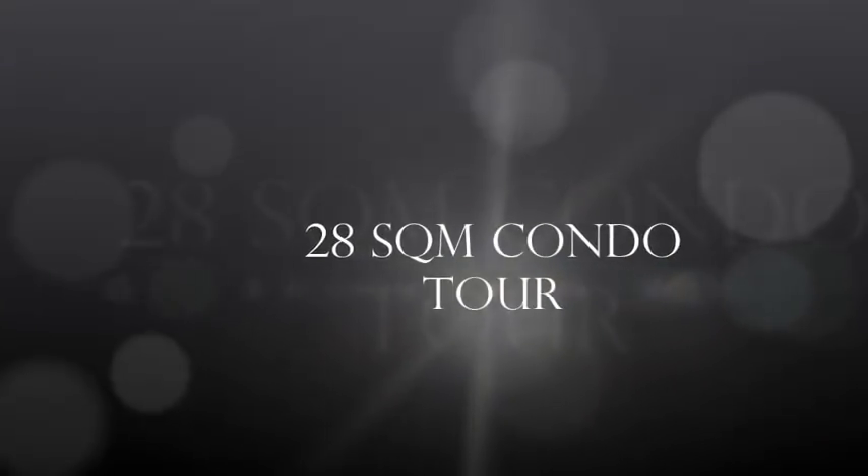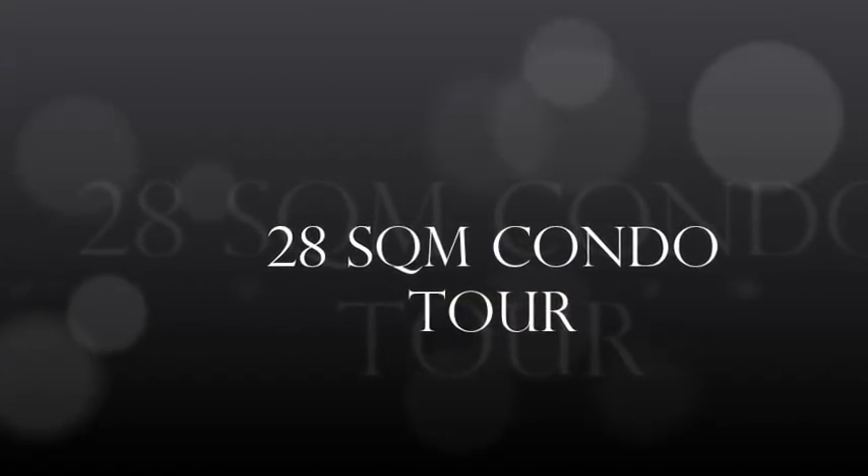Hi guys, welcome to another vlog! In this vlog, I'll give you a tour of our condo apartment. We've been renting here for one year and six months and sad to say, we're moving out. I love this place so much — at first it's hard to leave, but you know, there are needs that have to be met.